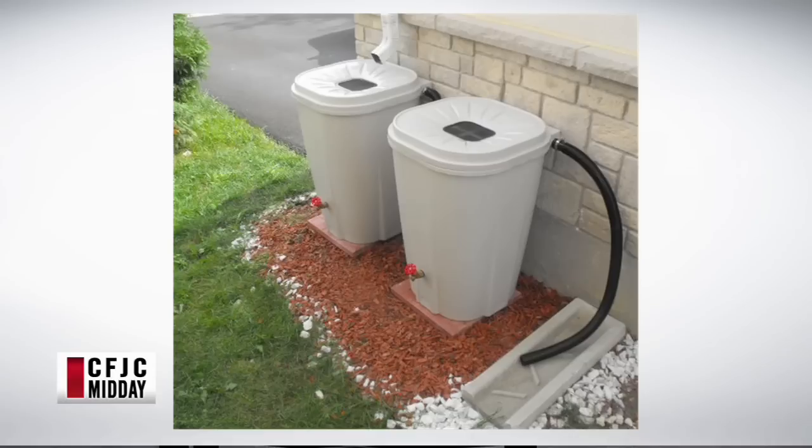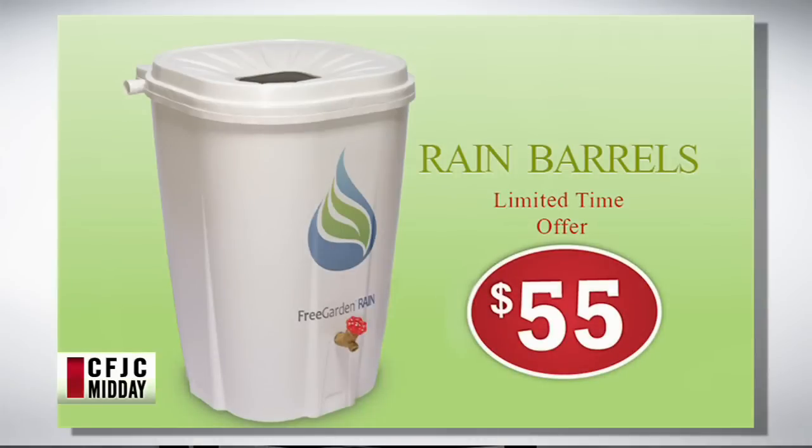You can join multiple barrels — as you can see in the photo here there are two — you can add more than one, so residents aren't limited to one barrel. You can purchase more barrels if you like, and if you're in the TNRD you can purchase them as well.